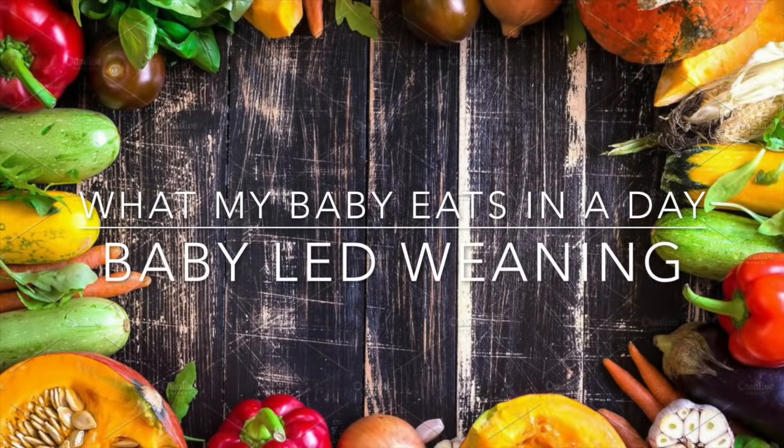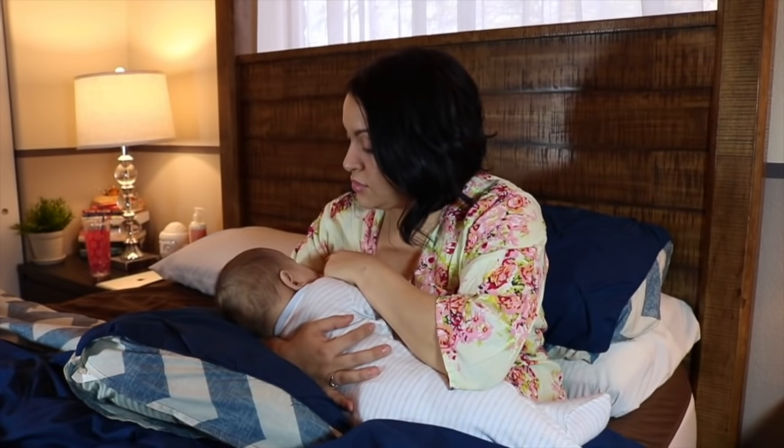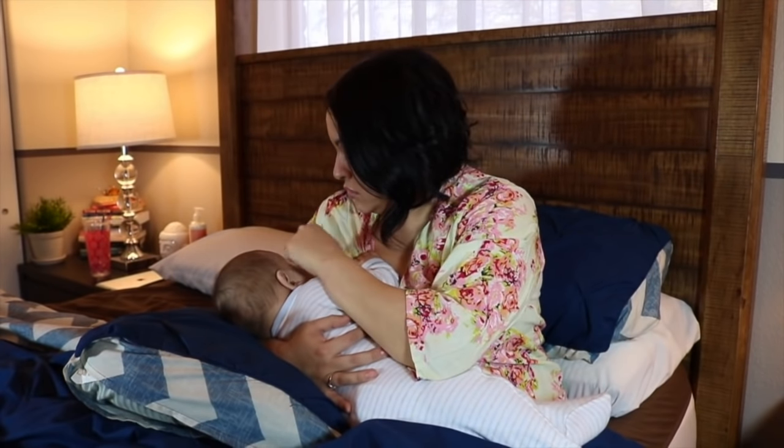Hi guys, welcome back to my channel. My name is Erica and in today's video I wanted to share with you guys what my baby eats in a day.